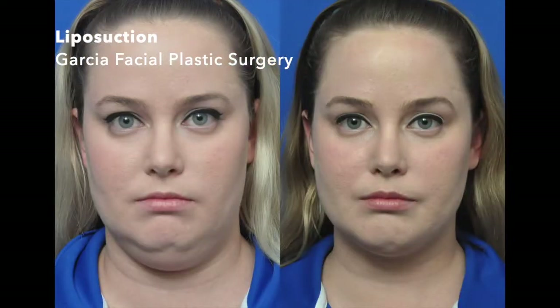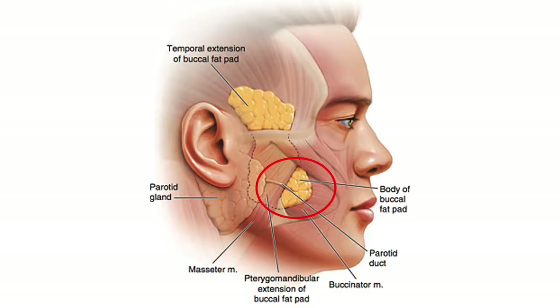Liposuction removes subcutaneous fat — the fat that is just under the skin. Many patients come in requesting a buccal fat pad removal, which is the fat pad in the cheek area. My feeling about this is pretty strong.